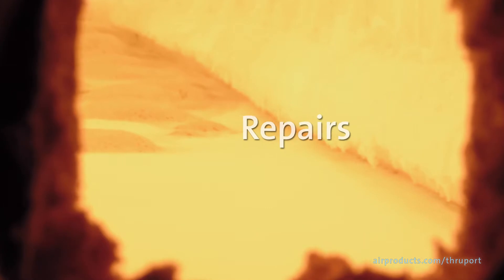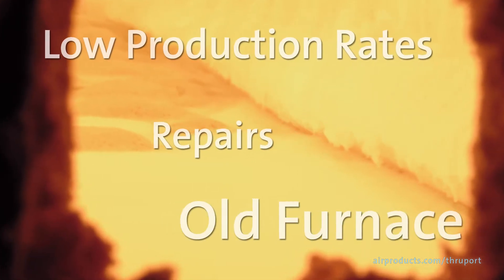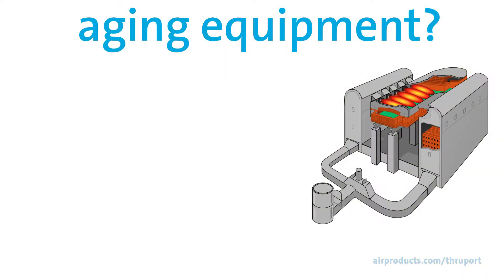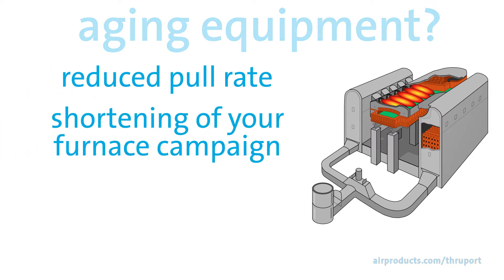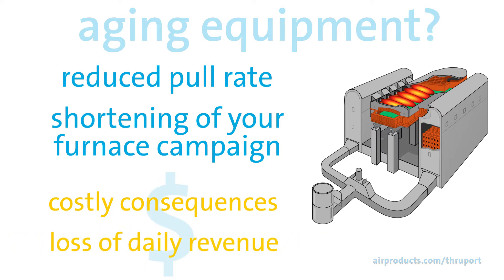As a glassmaker, are you undergoing regenerator repairs or having difficulty maintaining full production in an aging furnace? If you are, you may be experiencing reduced pull rate and shortening of your furnace campaign. Both are costly consequences that could amount to the loss of tens of thousands of dollars in revenue per day.